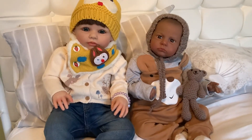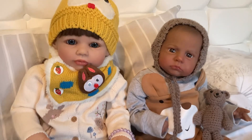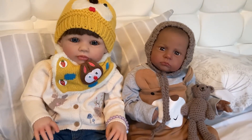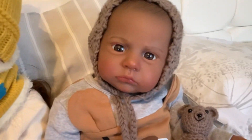Hi guys, I finally made my Theme Thursday video and it's still Thursday! This week is handmade items and I've just gone for what I've got — I've got some knitted outfits.